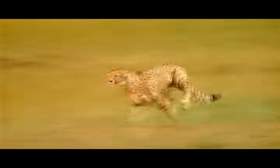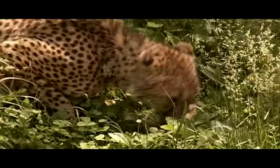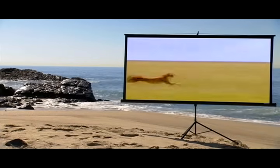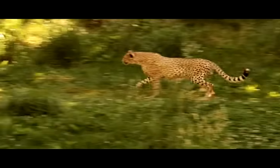Cheetahs are the perfectly adapted animal for running. Their bodies have evolved literally from the tip of their nose down to their tail to help them run faster. A wide range of factors affect an animal's speed — environment, body type, predation, and more — and every one of those factors has come together in the evolution of the cheetah to create the ultimate sprinting machine.